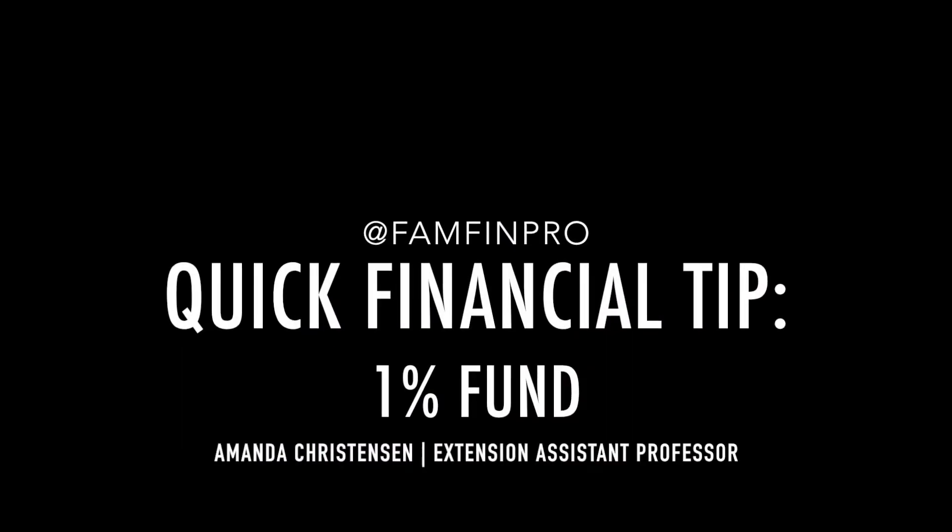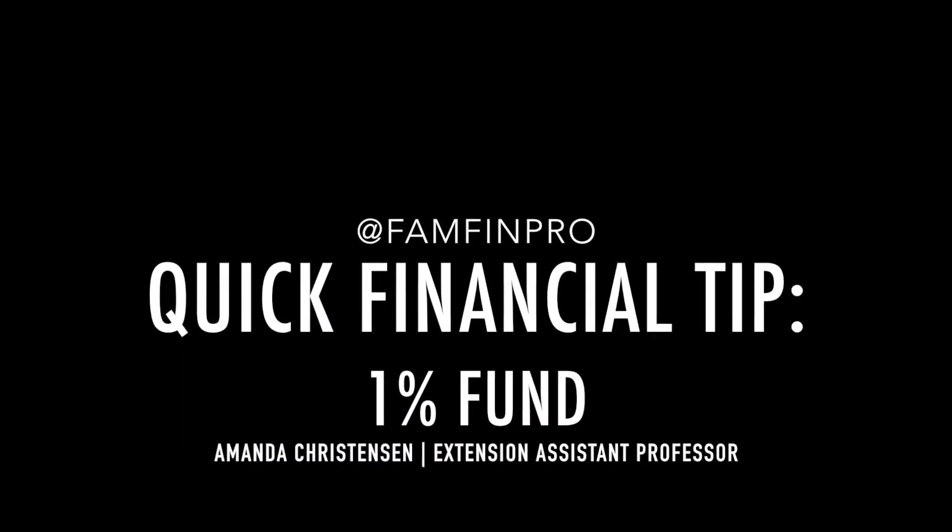I don't have a fancy name for it — a 1% fund is just that: a fund with 1% of your monthly earnings. Hello, I'm Amanda Christensen with Utah State University Extension, and today's quick tip is all about a 1% fund.